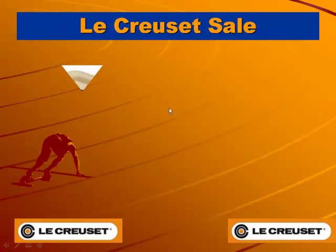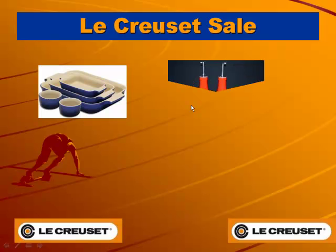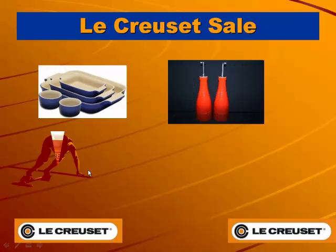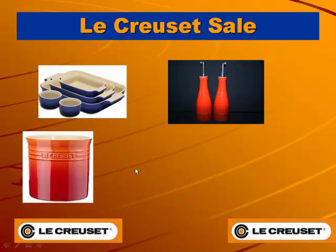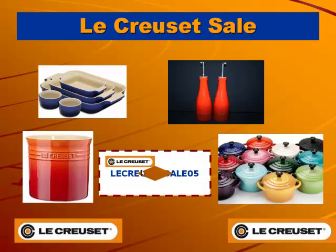From roasting dishes, oil and vinegar sets, and utensil jars, to adorable petite casseroles — you can find a large selection of Le Creuset cookware. Get 5% discount immediately by entering this voucher and clicking the link in the description below.